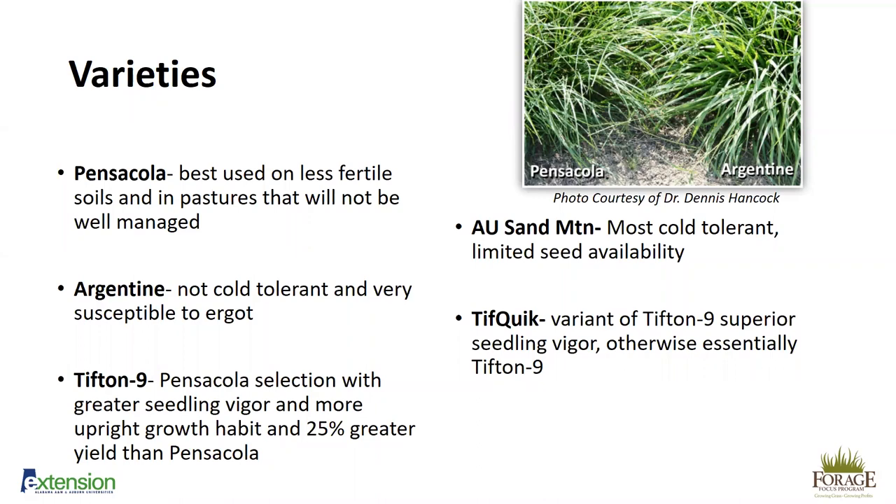Tip Quick is a variant of Tifton 9, which again traces back to Pensacola. It is superior in seedling vigor to Tifton 9; otherwise, it's essentially the same plant. All varieties are similar in quality — the big difference is in yield. Tip Quick does germinate a little faster and has a higher germination rate than Tifton 9. It is a little more expensive, so you have to consider your personal situation — how long you can keep cattle off pasture — when choosing between Tip Quick and Tifton 9.